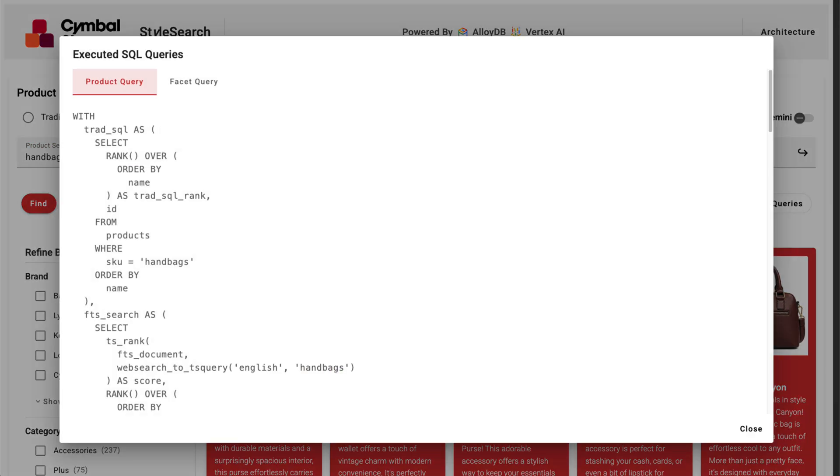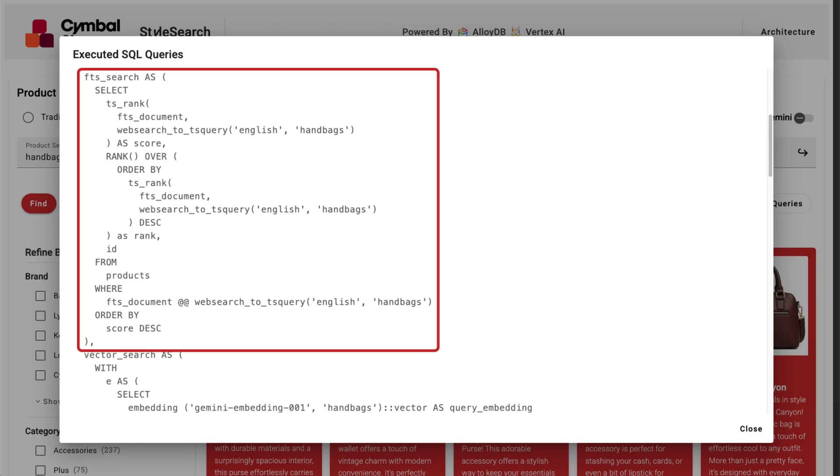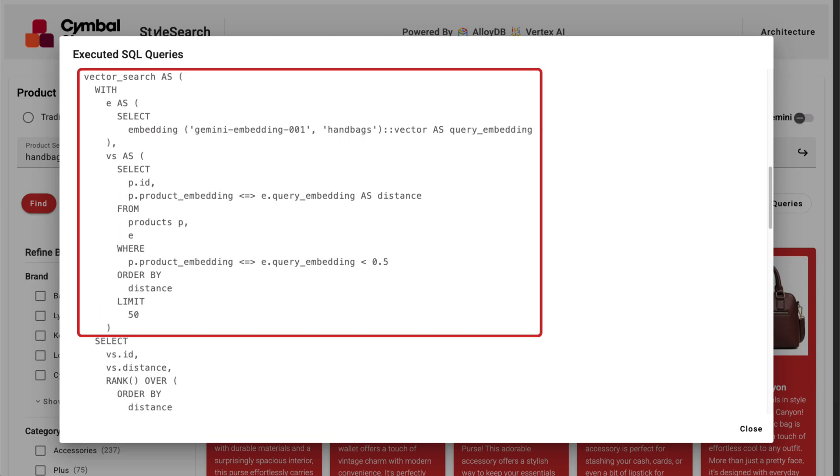For example, here we use traditional SQL for exact matches on SKUs, full-text search for keyword relevance across weighted fields, and high-performance vector search for semantic understanding using text embeddings.